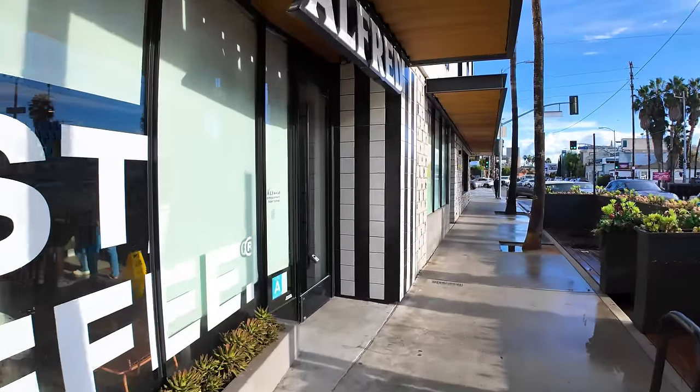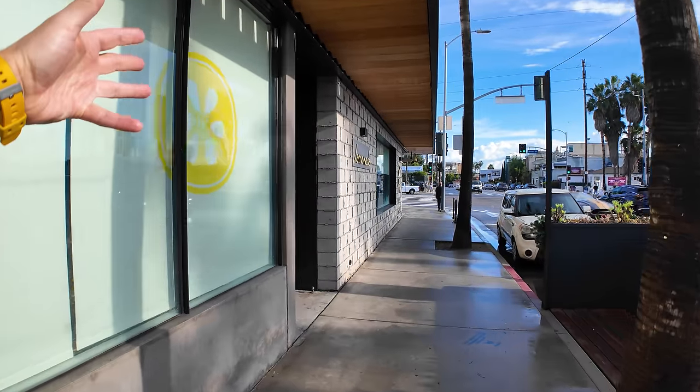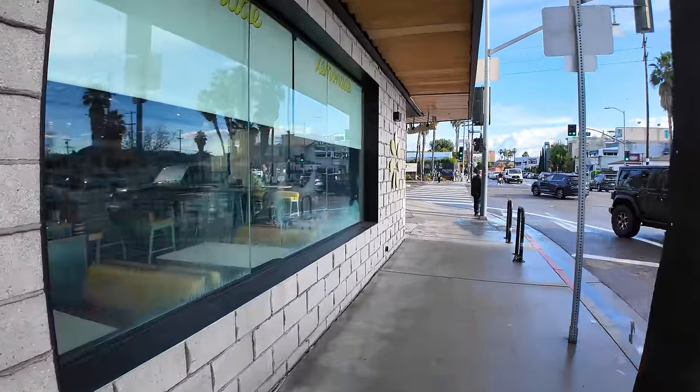Alfred Tea House — if you're looking for some teas, this is a good place to get it. They've got coffee too. Lemonade LA is like a modern cafeteria — they've got some good, healthy, tasty foods in there.